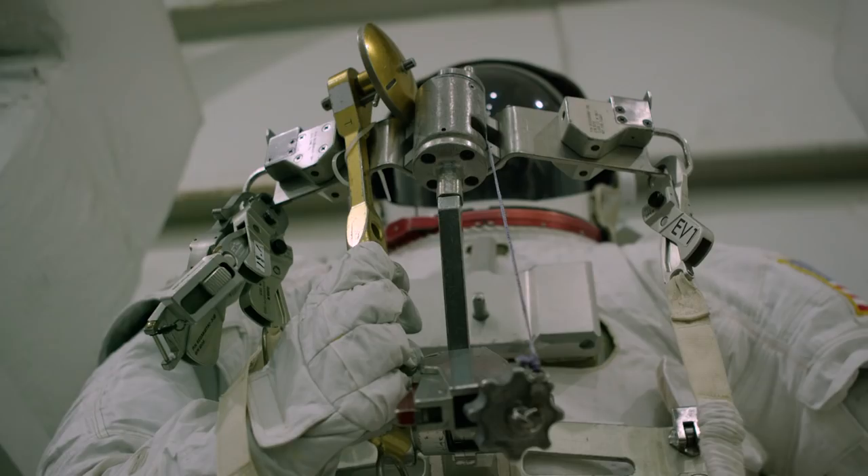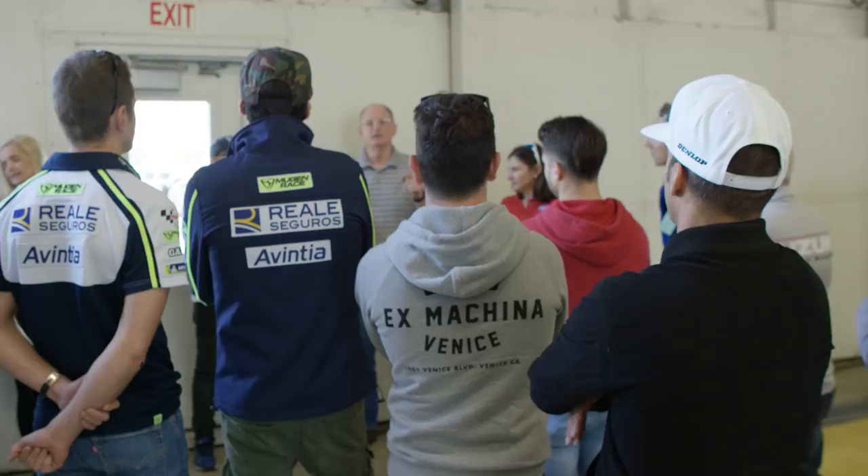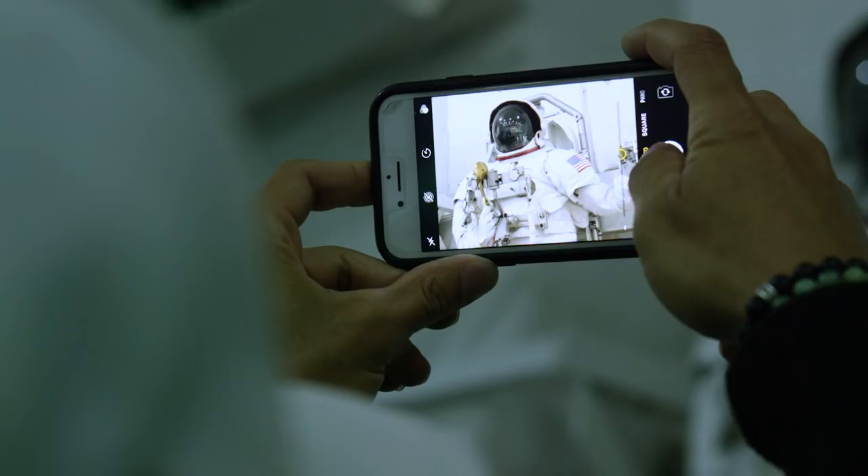We are going to be going on a tour at several locations today. We are going to be starting off at the Neutral Buoyancy Laboratory, where crews train for extravehicular activities.